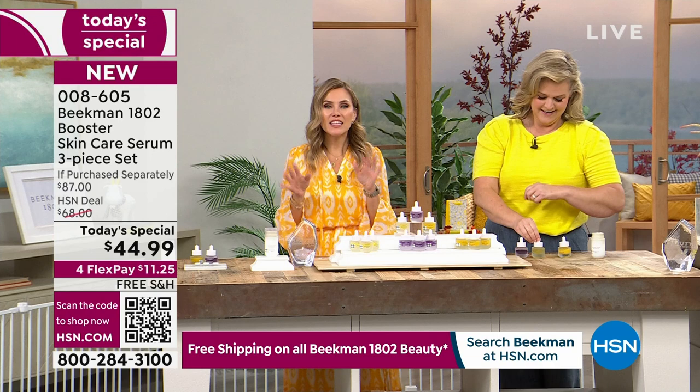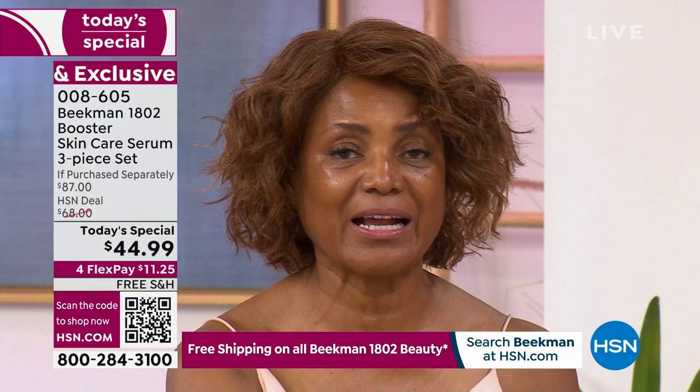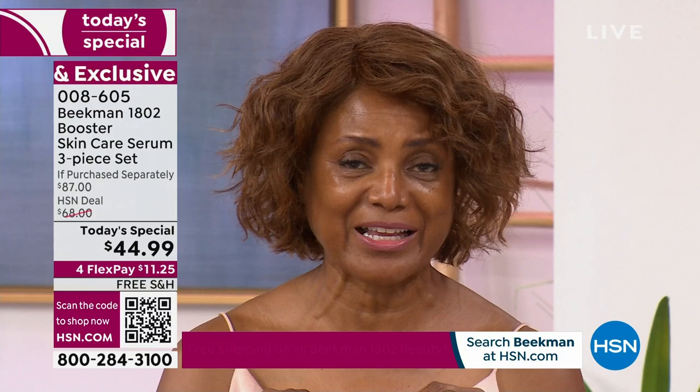Is there a booster you started using first, or that you love the most, or are you using all three? I use all of them, but right now I just use the vitamin C — the Golden — and it's actually my favorite. I like the glow that it gives me, and I combine it with the Bloom Cream. But I use all three — I call it my triple landing.